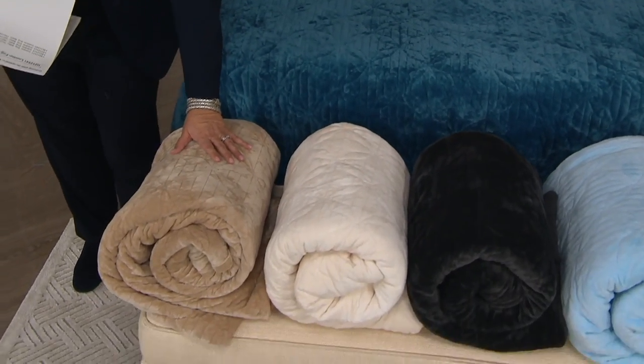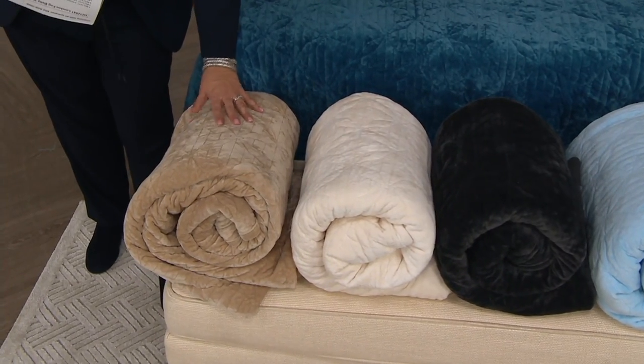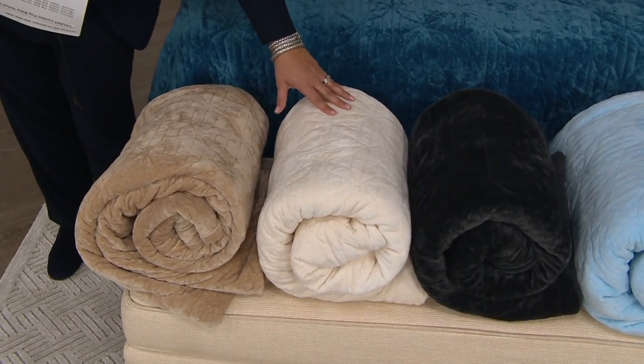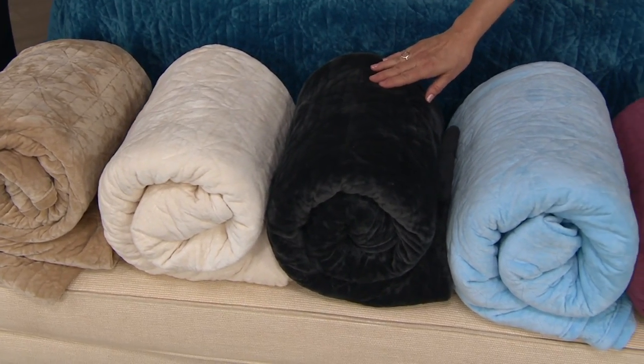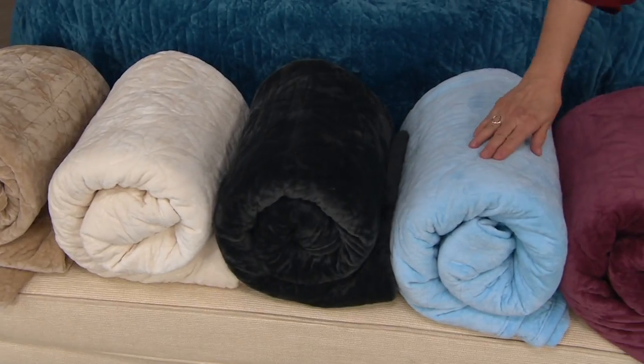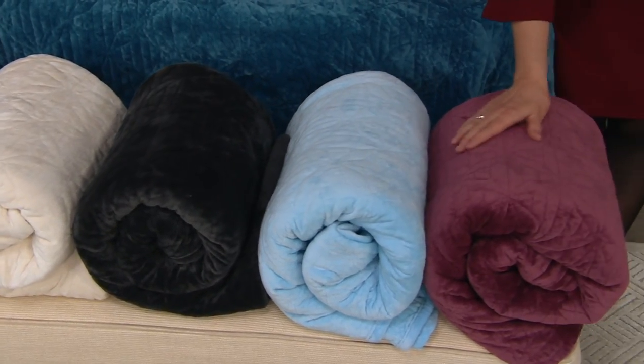In front here we have it in this beautiful sandstone. We have it for you in ivory. In the center there is the rich gray — so that's like a charcoal gray. Then you have powder blue. And then down there at the end, you have mulberry.